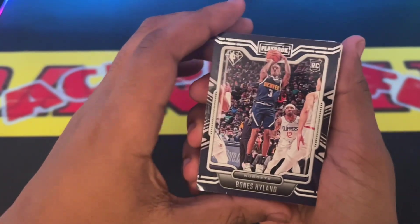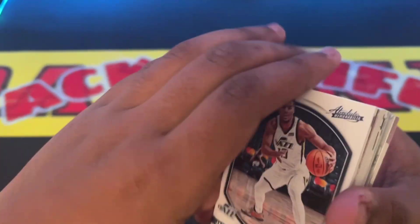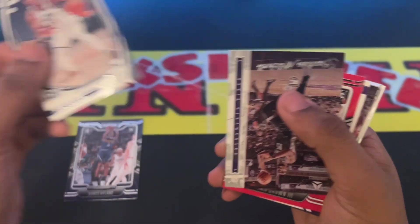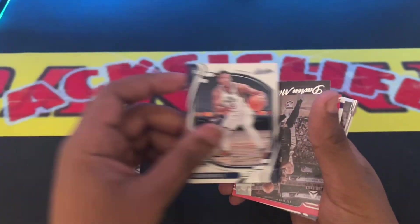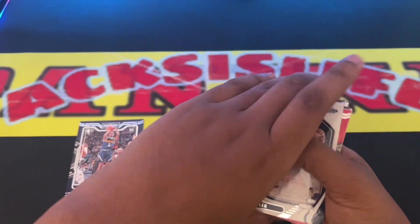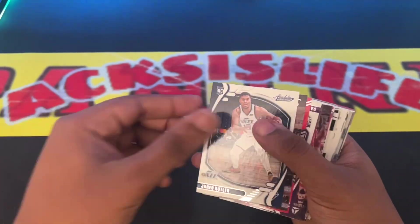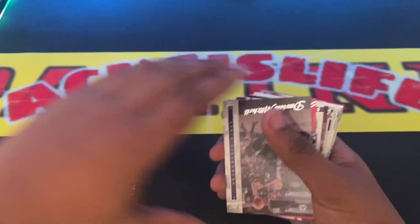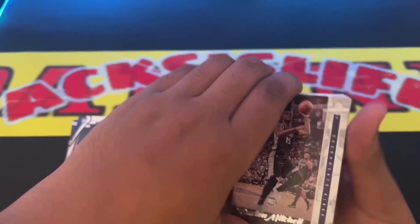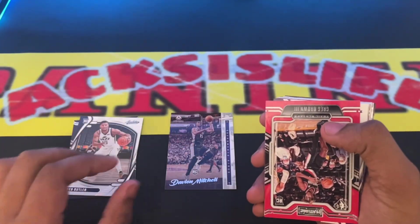Let's see who we get off the top. Bowles Highland rookie card. Jerry Butler rookie card. Davion Mitchell rookie card. I'm gonna — are they all going to be rookies? I never opened the thing. Hopefully they're not all rookies, but oh well.